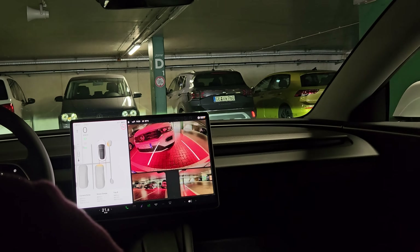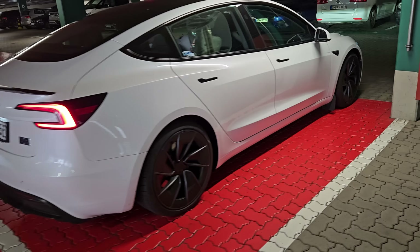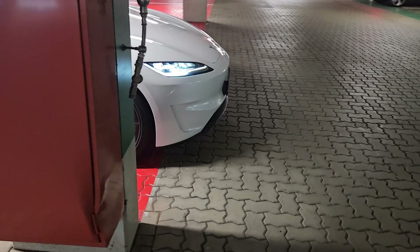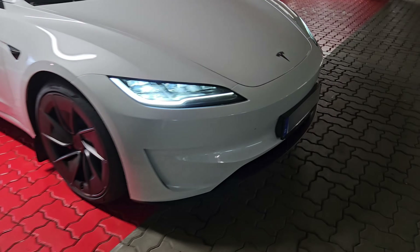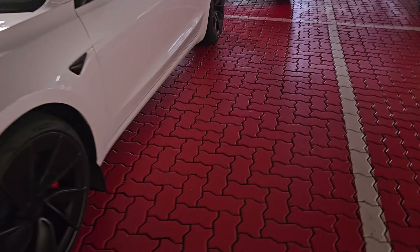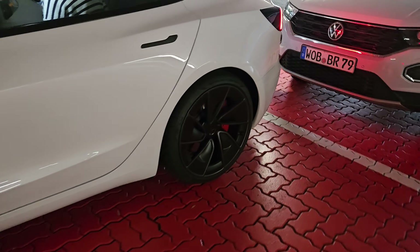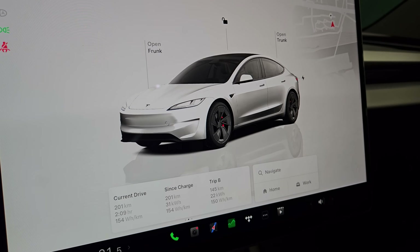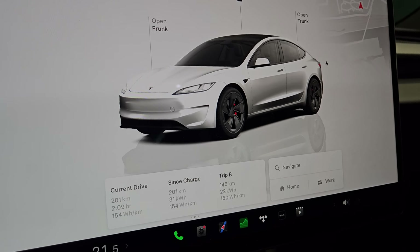Anyways, this parking spot was a weird one. I felt like something was wrong already reversing into it — I just couldn't quite explain what it was. A Model 3 isn't that long, is it? Did someone design these parking spots for minis? Let's have a look at the consumption for these last 201 kilometres.